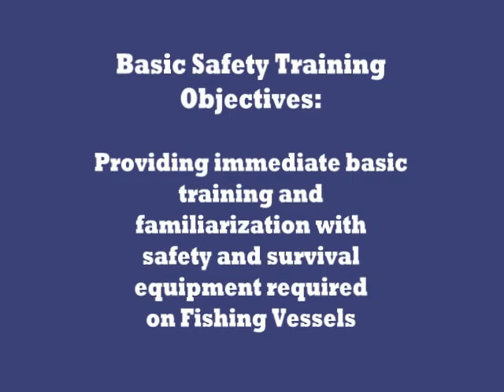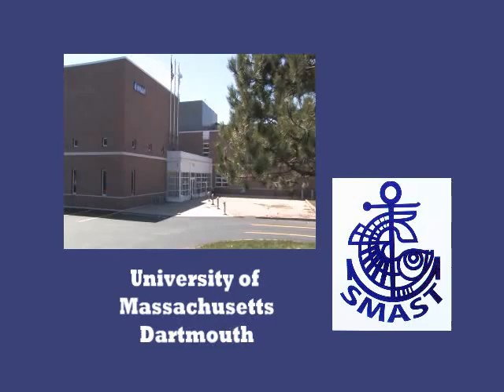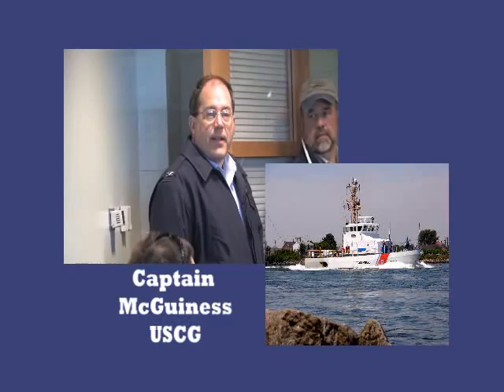On December 20, 2004, five of six crew members of the fishing vessel Northern Edge died when their boat sank off of Nantucket in 8 to 10-foot seas and 30-degree weather with wind gusts of 45 knots. This resulted in the city of New Bedford starting a free safety training program provided to fishermen.